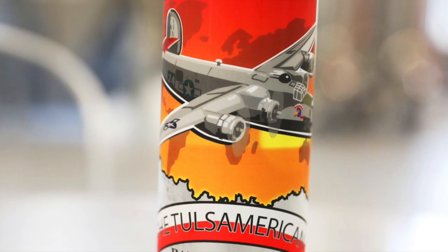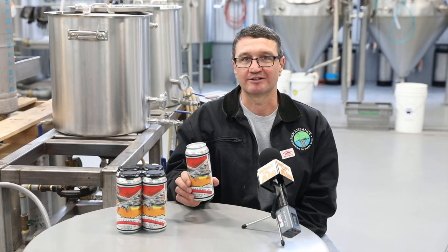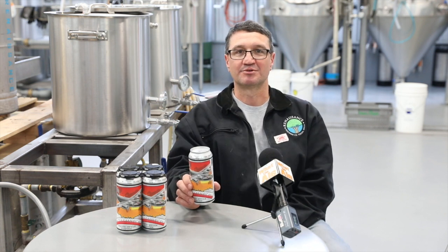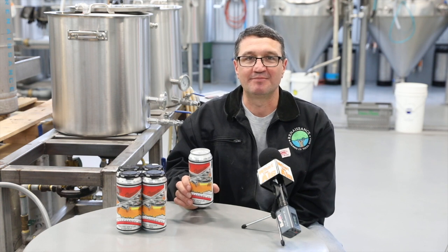The ABV is kind of strong for a porter, and even though this is called a porter, it's really a lager. Baltic Porter is a unique style — a very difficult style to brew. It's a delicious beer and it takes a lot of patience to make.